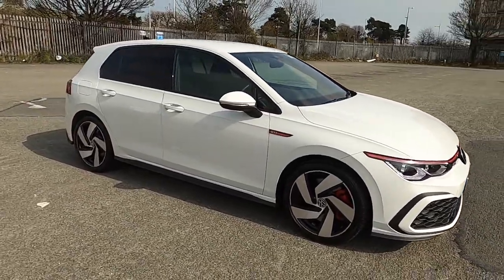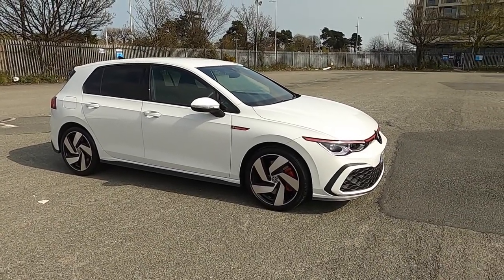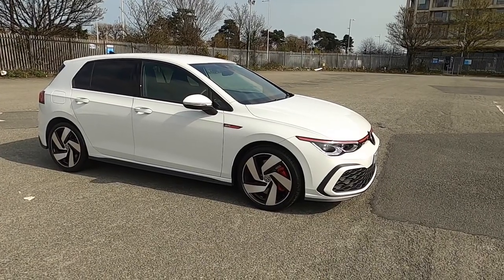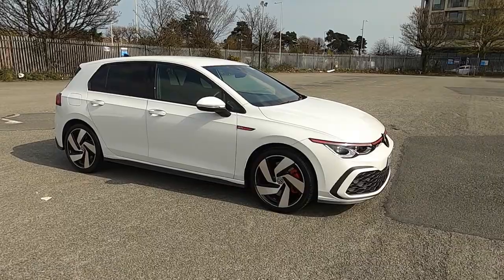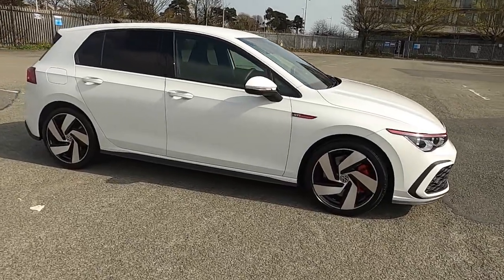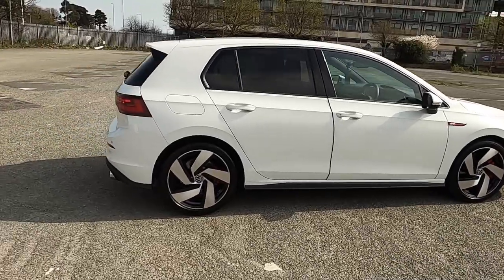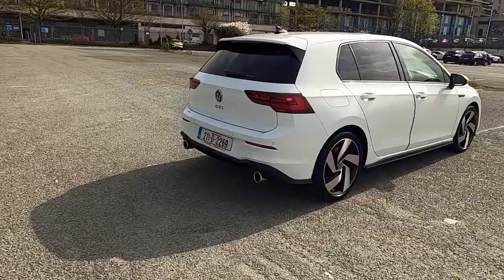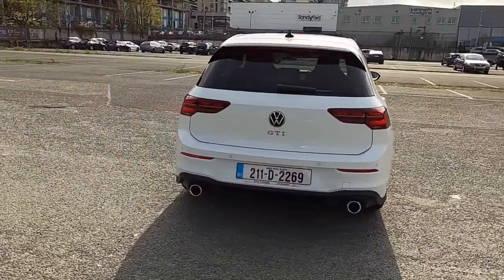The 18-inch wheels are possibly a better option for someone doing a country commute or driving worse roads. But if you're around Dublin, around the city, or doing motorway driving, the larger wheels are not going to be an issue. Really looking forward to driving this car.